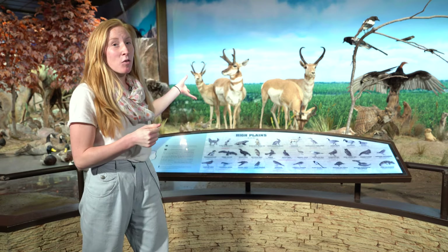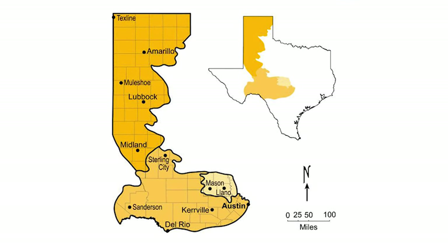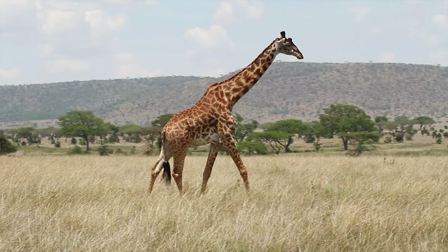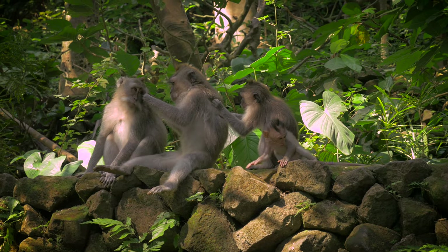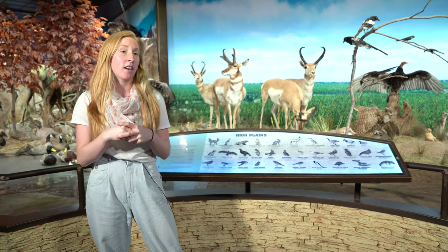Our next animal can be found in the Great Plains region of Texas and more the western side of the United States as well. This animal is fossorial, which means she likes to dig a lot — she's a great digger. They burrow and create tunnels. This animal is kind of long and they have been known to eat prairie dogs. It is a mammal and one of the most endangered mammals in North America, with less than 400 predicted to still exist today.